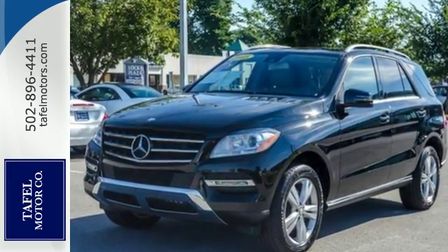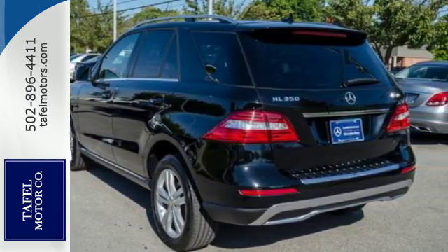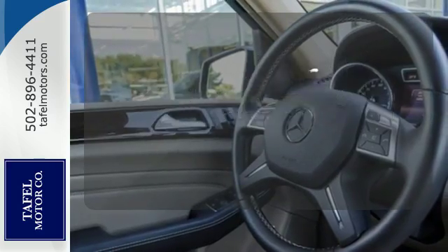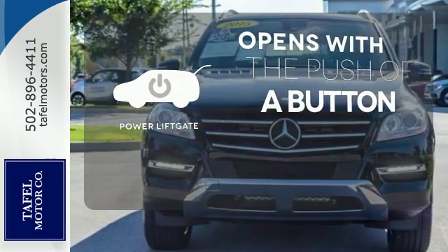The features list from pre-safe to the command system with central controller takes everything to the next level. Never feel lost again with the navigation system. The power liftgate offers automatic rear door operation with the push of a button.